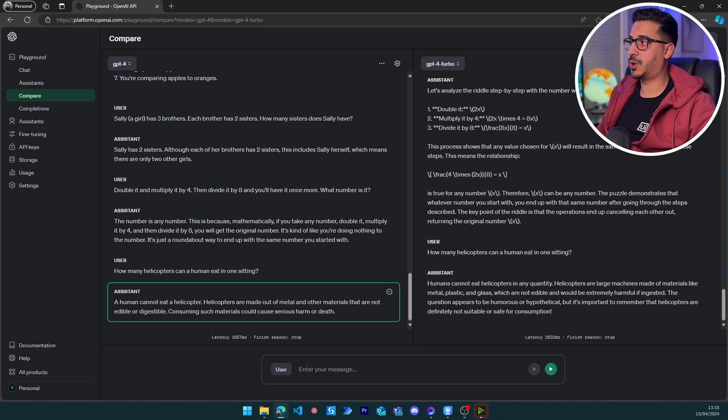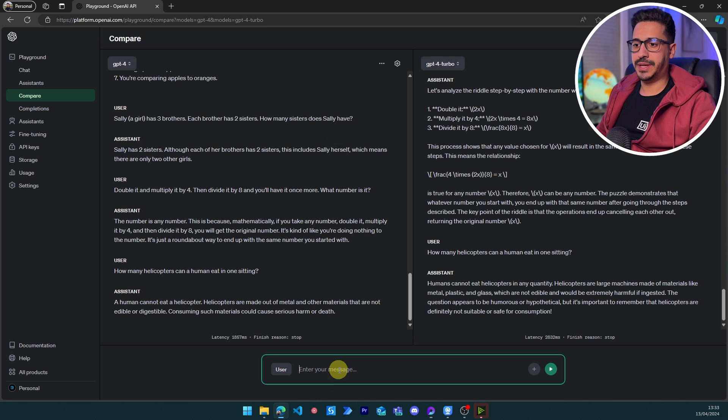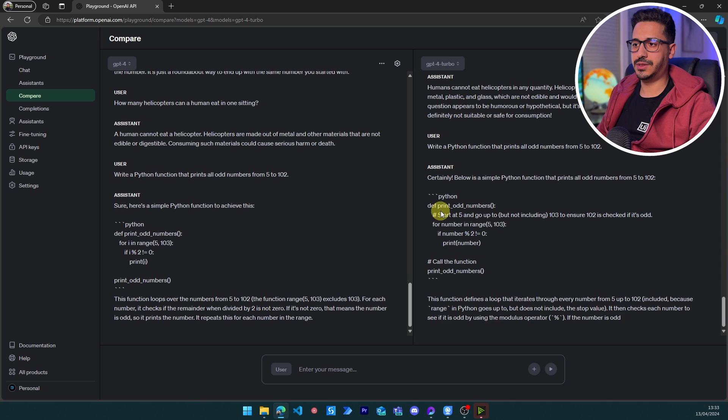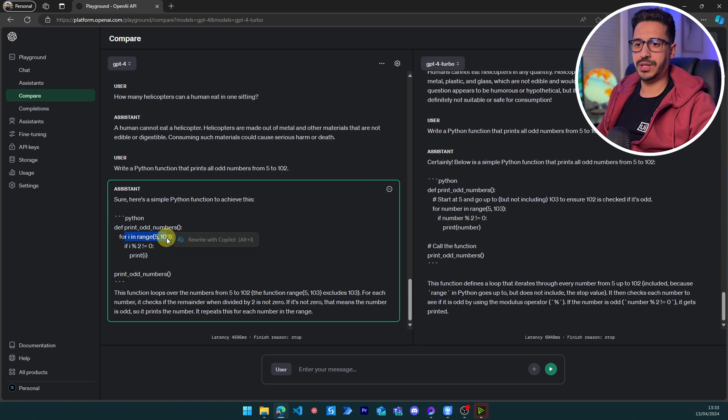Now let's go to a basic coding question: write a Python function that prints all odd numbers between 5 and 102. Both models produce the correct solution — a for loop using range(5, 103) with a modulo check to print odd numbers. Both pass this straightforward coding test.